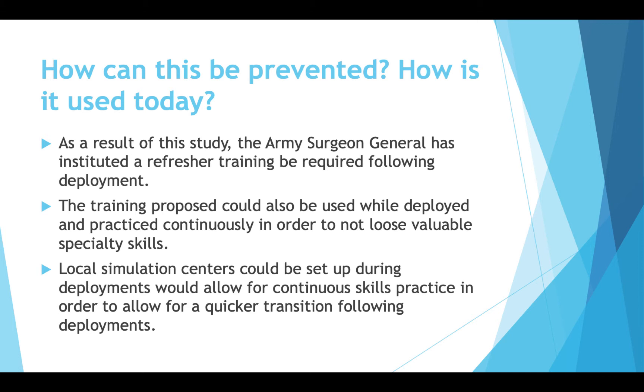Having a local simulation center or a place to practice skills could be very effective. I've seen pig labs where corpsmen practice suturing. Just doing little things to keep those skills up — being creative in how they approach it — so that skill retention stays intact and the post-deployment transition is a little bit easier.